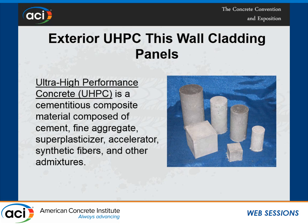The producer said it's a factory-fabricated ultra-high-performance thin wall cladding panels. They are mechanically attached to the wall framing with post-installed anchors and are for exterior use only. There is no conventional steel reinforcement and their maximum thickness is one inch. They are using ultra-high-performance concrete. This project started in 2014. We came up with this brief description: ultra-high-performance concrete is a cementitious composite material composed of cement, fine aggregate, superplasticizer, accelerator, synthetic fibers, and other admixtures.